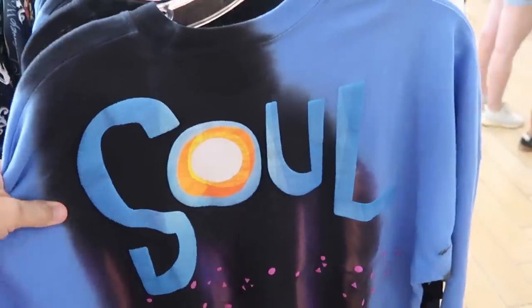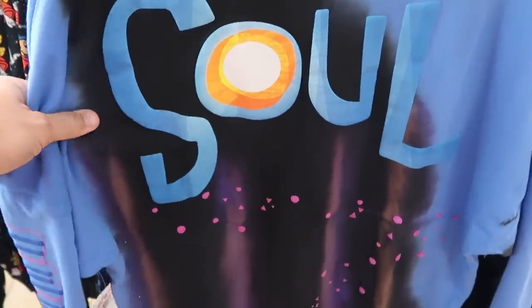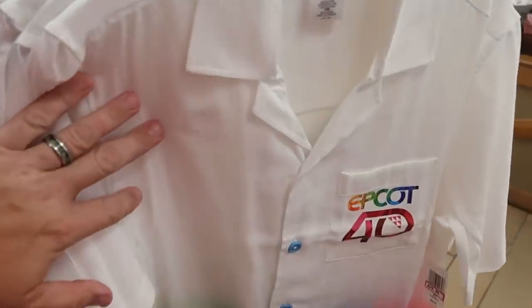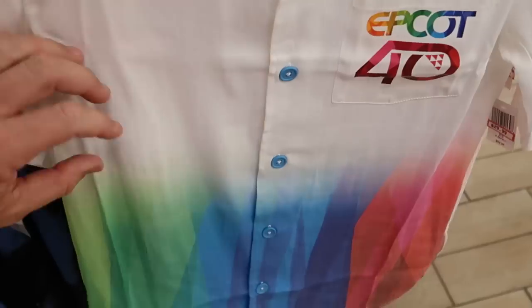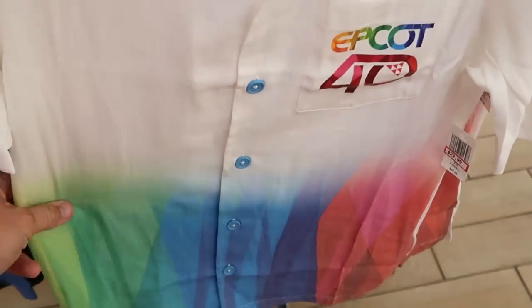Up front they have a bunch of different spirit jerseys. Right over here is the Soul spirit jersey at $24.99, and it looks like they have those in a bunch of different sizes now — before they just had smaller sizes. I also want to show the button-down shirt for Epcot 40 with the Epcot 40 logo on the pocket and all the different colors. They have these in extra small and small, $29.99 from $65.